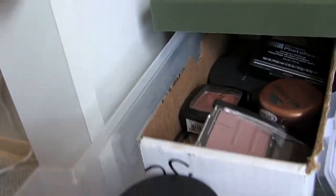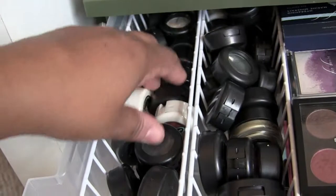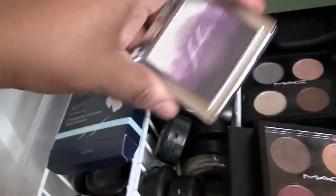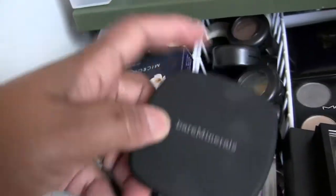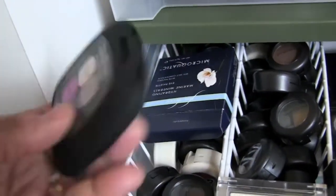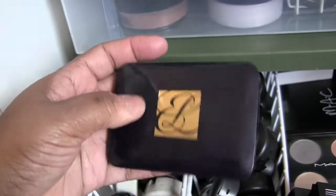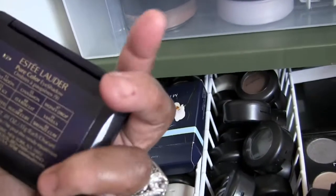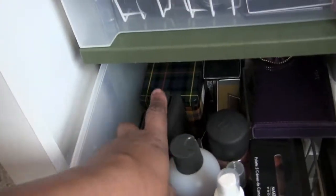This drawer has all of my loose shadows from MAC and my quads — quite a few of them. This is my new Sue Devette, I have my Bare Minerals, and I have an Estée Lauder palette.